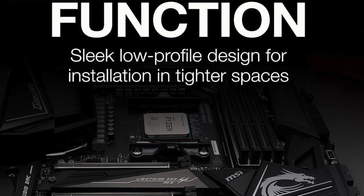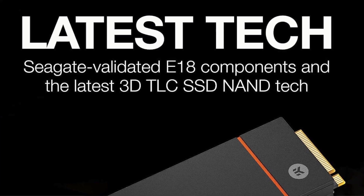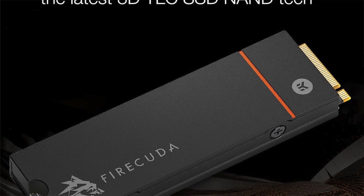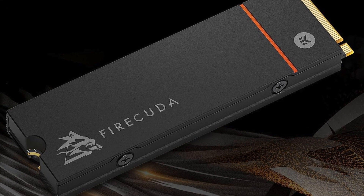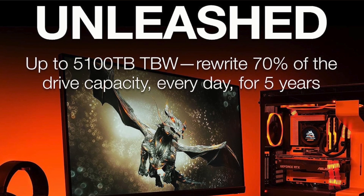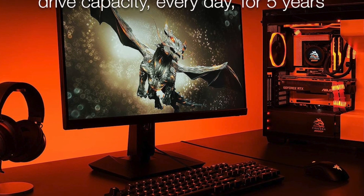Under the hood you'll find a Phison E18 controller and Micron's 176-layer TLC NAND flash with impressive sequential read performance of 7,300 megabytes per second. The drive doesn't let up whether you're testing it in an artificial scenario or transferring mixed data, since the SLC cache is deep. The speed drop that occurs once the cache reaches its limits doesn't impede performance that much. Pros: excellent all-round specs and longevity, warranty with data recovery services, heatsink noticeably improves thermals. Con: the heatsink version is a bit expensive.